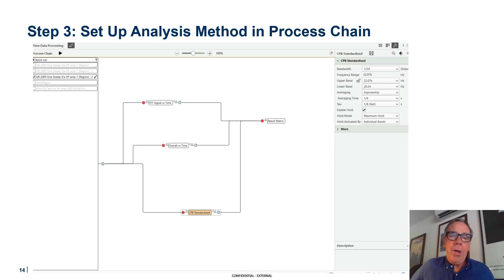Once I've selected the sections of my recordings I'd like to analyze, I bring them in over here on the left and build a process chain. There's a 1/24th octave analyzer doing a maximum hold, exponentially averaged. The sweeps and everything go through that, then through the overall level — unfiltered level, just the absolute overall level versus time — and I also do an FFT versus time.